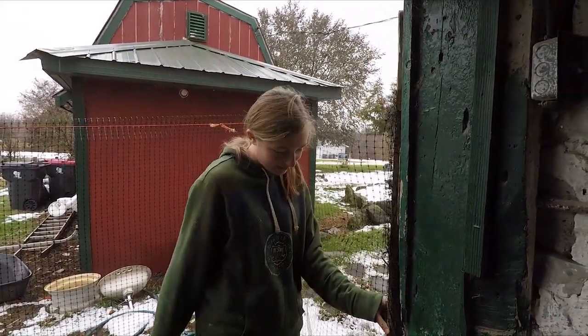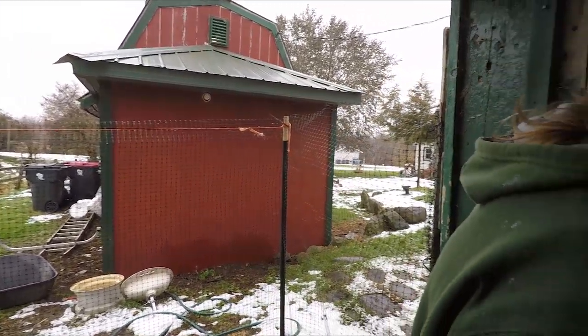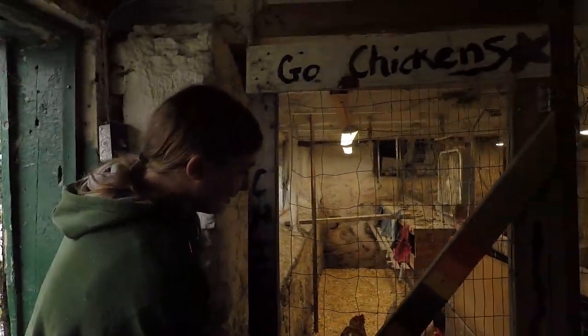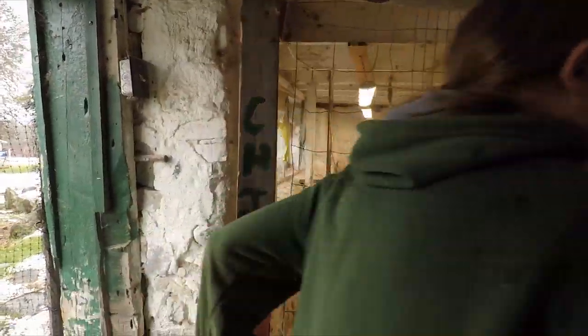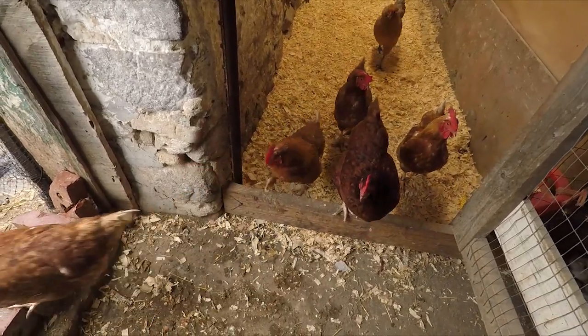It's pretty wet outside right now unfortunately. It snowed last night but it was more like a white rain. It rained over the day. Come on girls. Come on chick chicks. Come on guys. Welcome.